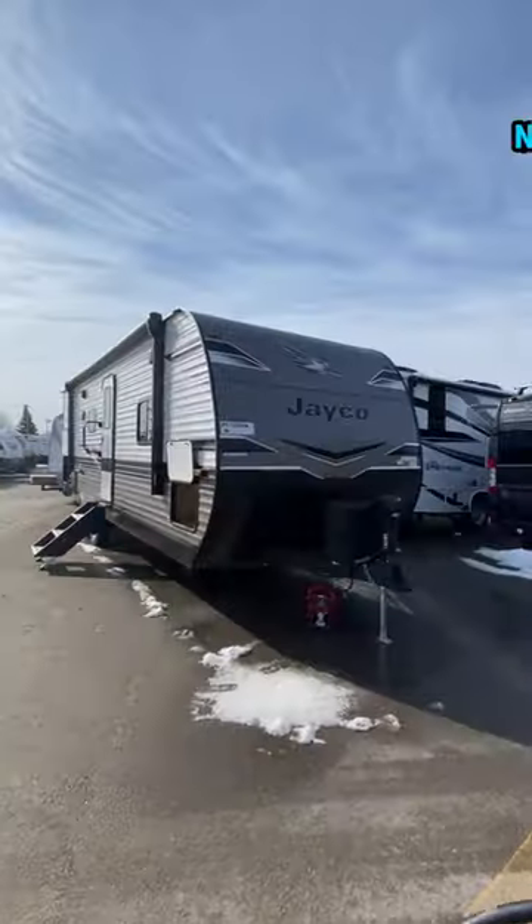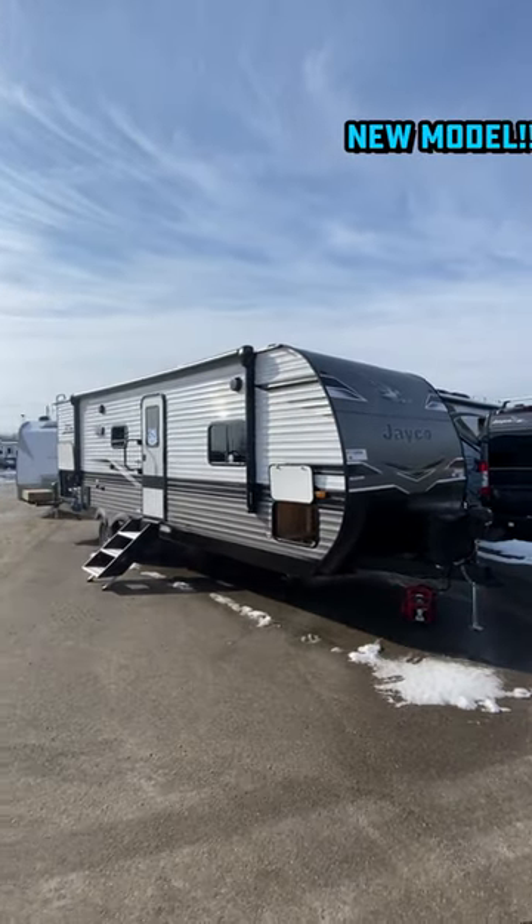I was going to start this with a joke, but like an elevator, I was just afraid I'd let you down. But rather uplifting is this new floor plan here from Jayco.